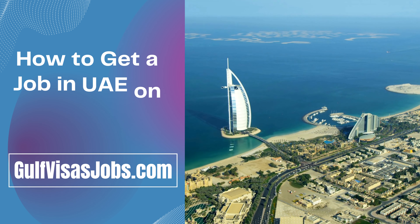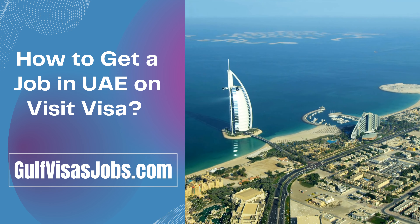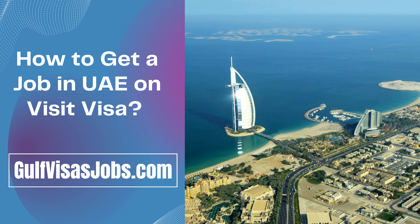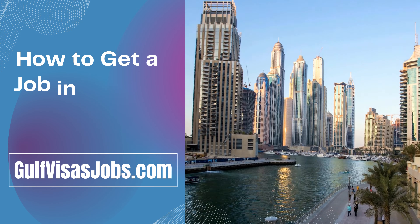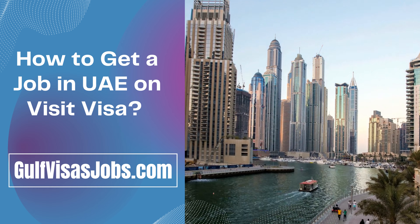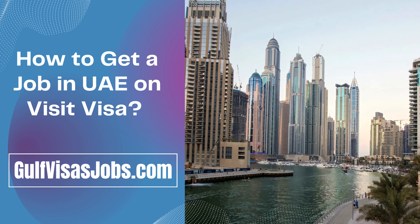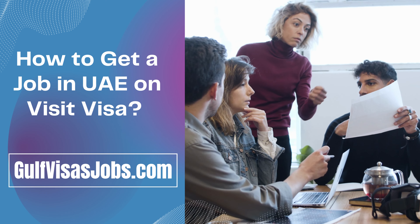This is a way to get a job in Dubai on a Visit Visa. UAE is one of the most well-engaged countries in the world because there are many opportunities available in Dubai. Every year, almost millions of people visit Dubai on a Visit Visa and get jobs in different companies and job vacancies. It's crucial to realize that searching job boards on your own is probably not the fastest way to get a job in Dubai on a Visit Visa.